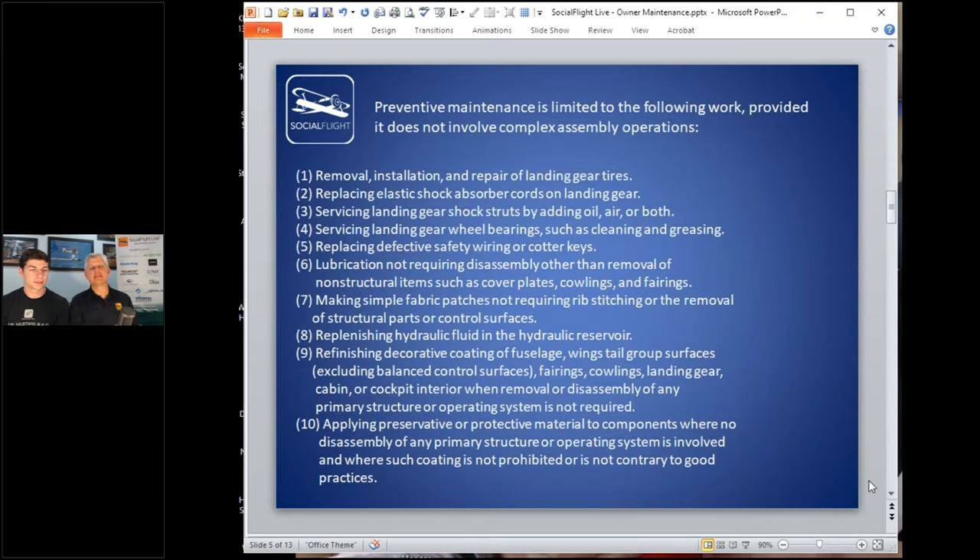I want to cover the basics of what the regulations say you can do on your own airplane. The FAA separates out what is a major alteration, what are minor alterations, and what can be done by different people. In AC 43.13, Appendix A of the Federal Aviation Regulations, there is a section called Preventive Maintenance. I'm going to quiz Jake on this now that he just got his A&P.